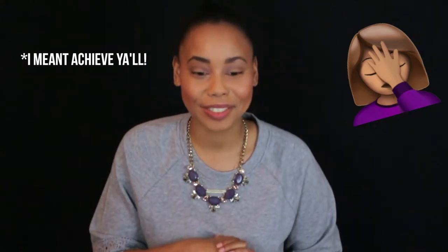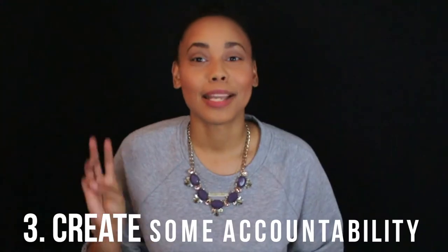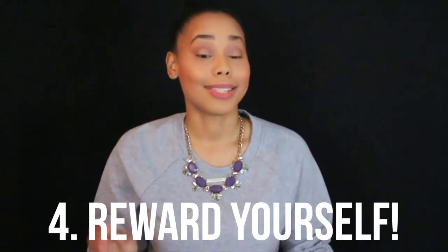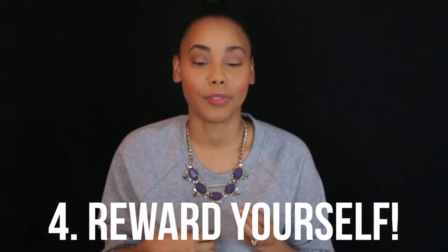Step number three: create some accountability. Tell your friends, tell your family, post on Facebook and Instagram. Making your goals known will make you more likely to achieve them.